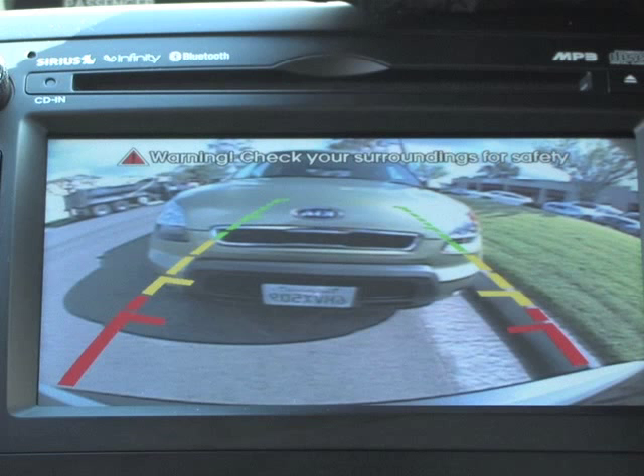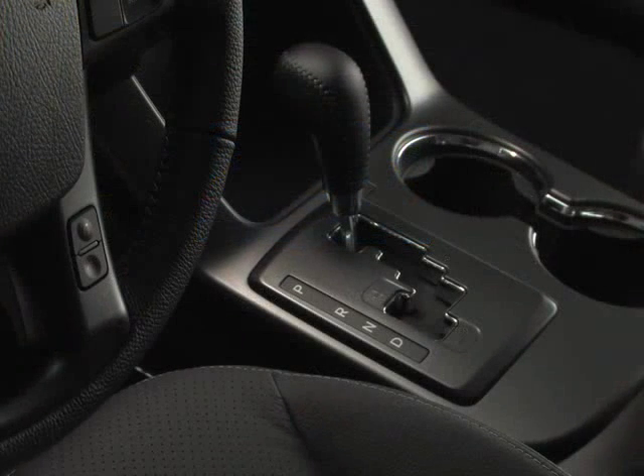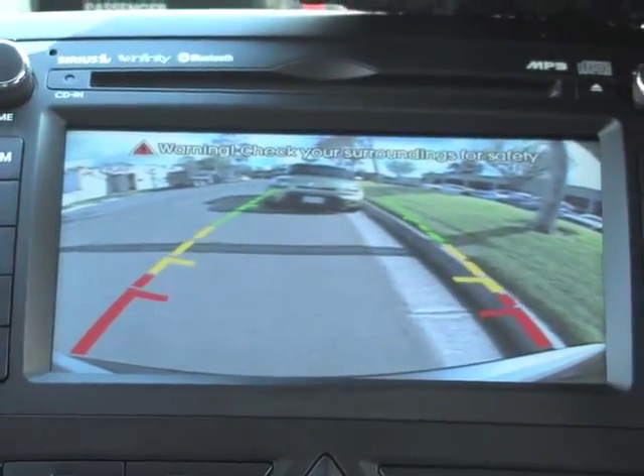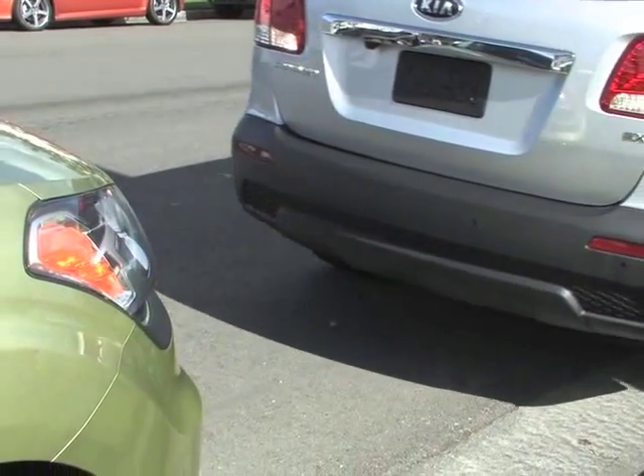Likewise, if your Kia is equipped with the UVO in-vehicle communication and entertainment system, the live video image will also appear on the UVO display screen. The rear camera display will activate when the ignition switch is on and the shift lever is in reverse, and works together with the backup warning system to provide visual and audible alerts to what's behind your vehicle.